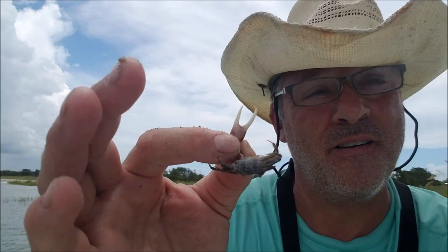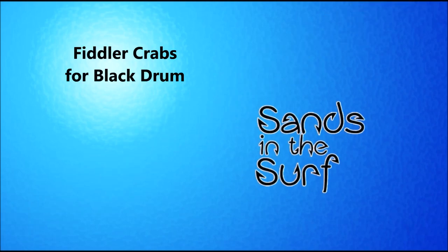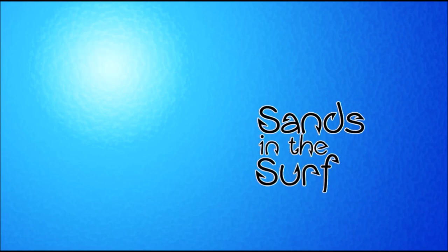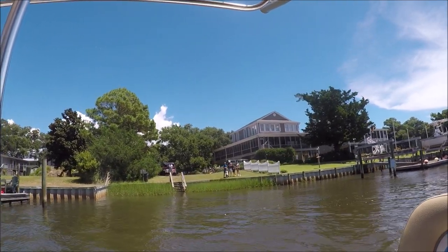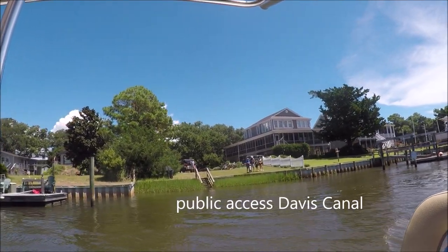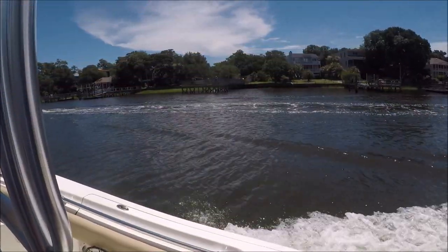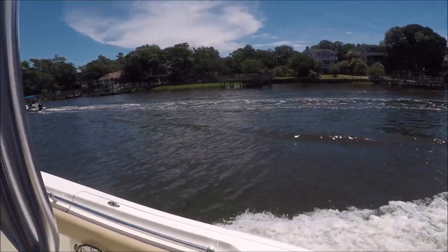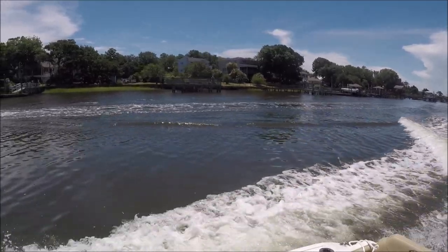Oh yeah, we are. Let's go! I'm gonna be fishing the ICW today and I'm gonna be on a boat, but if you don't have a boat there's plenty of places to fish. You can find public access like this, which is on Davis Canal, or you can find a lot of little docks and piers along the way. This one right here is at the end of West Oak Island Drive.